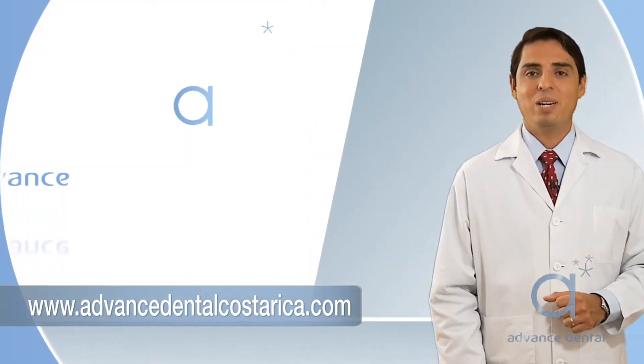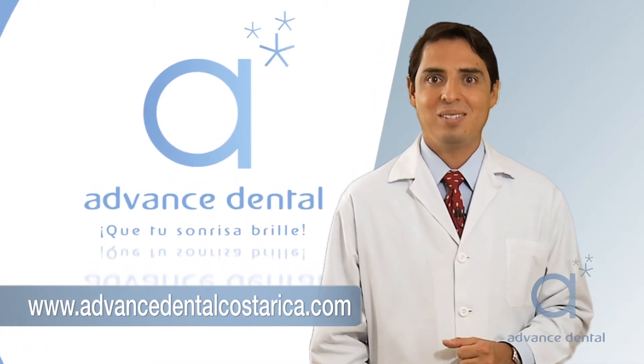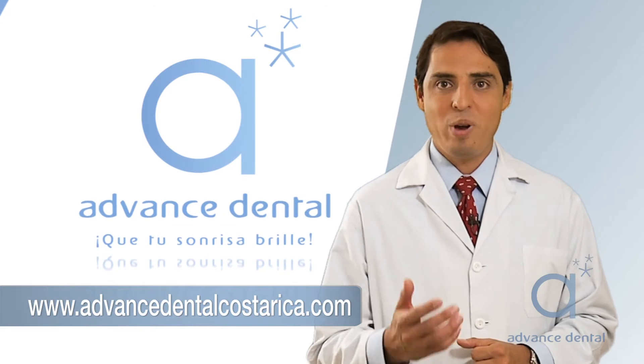At Advanced Dental Costa Rica, doing dental veneers and helping patients achieve their dream smiles is one of our passions. Go ahead, call us. We can help you.